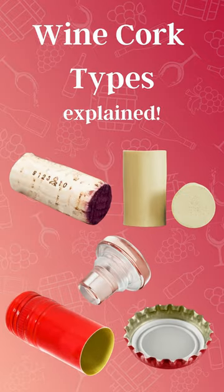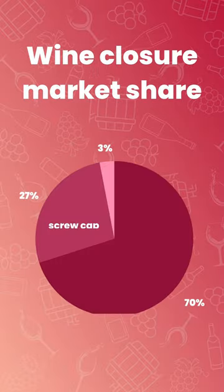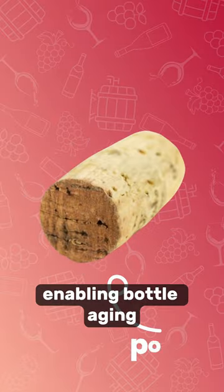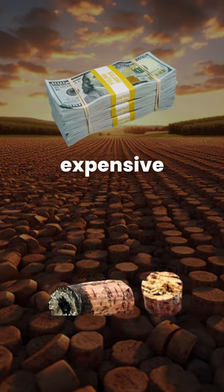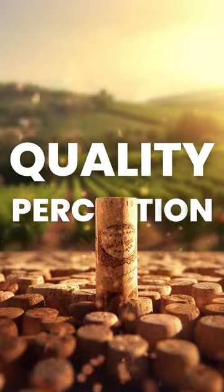Wine Cork Types explained. Natural cork, made from cork oak tree's bark, accounting for around 70% of all wines. It allows for micro-oxidation through its pores, enabling bottle aging. Expensive and prone to damage if stored incorrectly, it also has the highest quality perception.